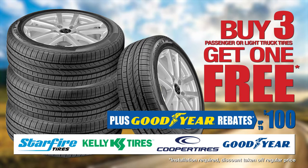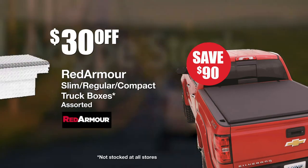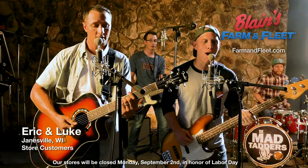Right now, buy three tires and get one free. Save $90 on the Lund Genesis Tonneau Cover, only $299.99. And take $30 off Red Armor truck boxes, as low as $179.99. At Blaine's Farm and Fleet.